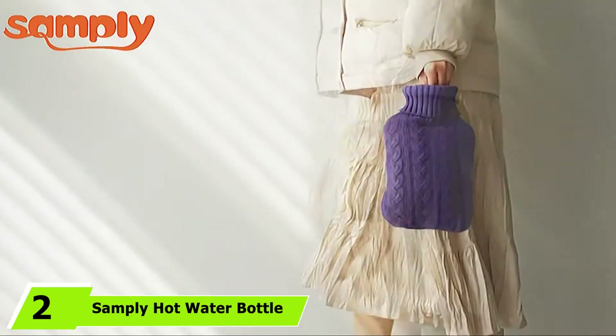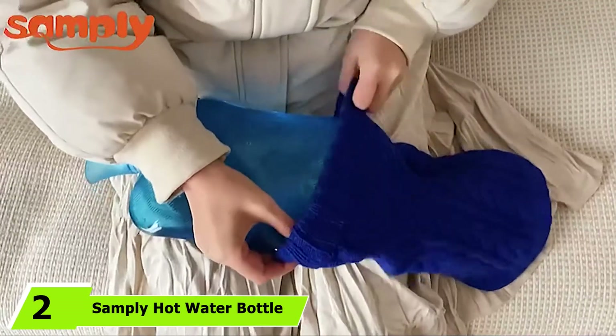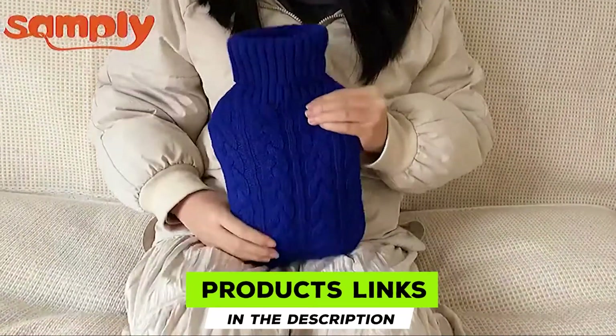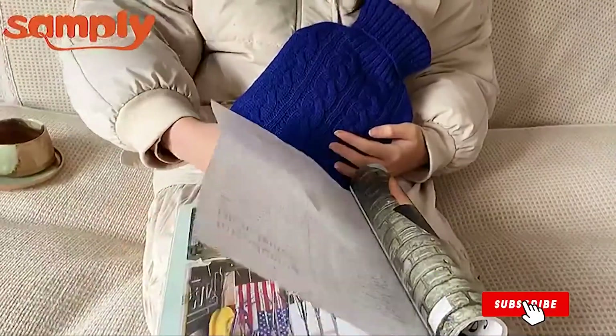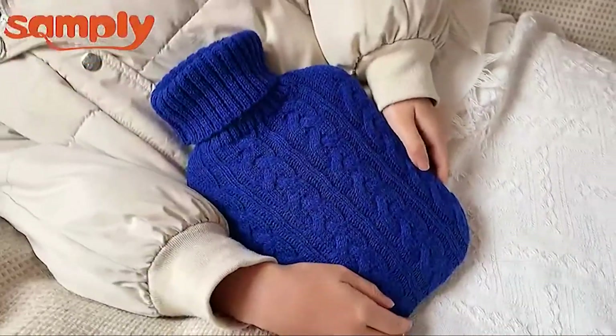Moving on to the next at number 2, we have the Sampley Hot Water Bottle. The 2-liter hot water bottle from Sampley includes a knitted cover for extra warmth. It has a wide mouth for easy water filling. This bottle needs to be filled up to two-thirds of its capacity. Its transparent body allows you to check the water inside.